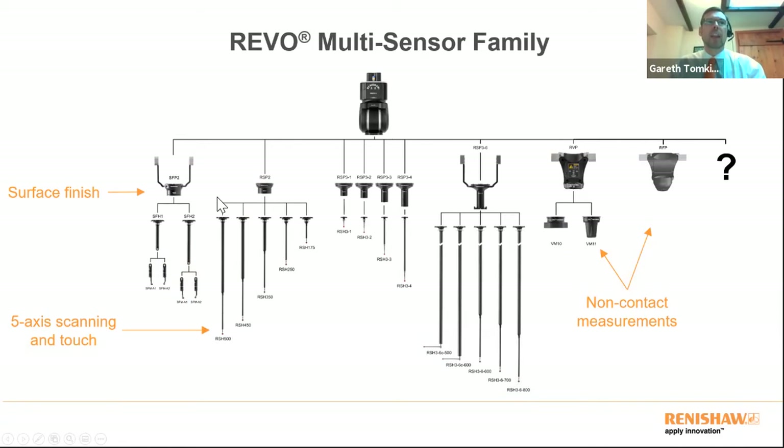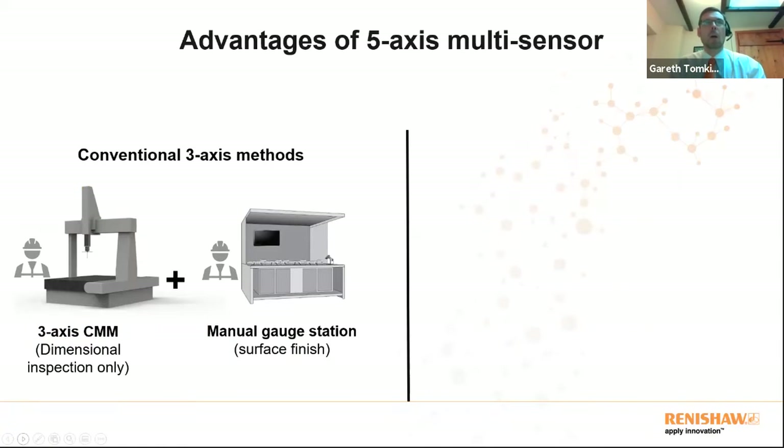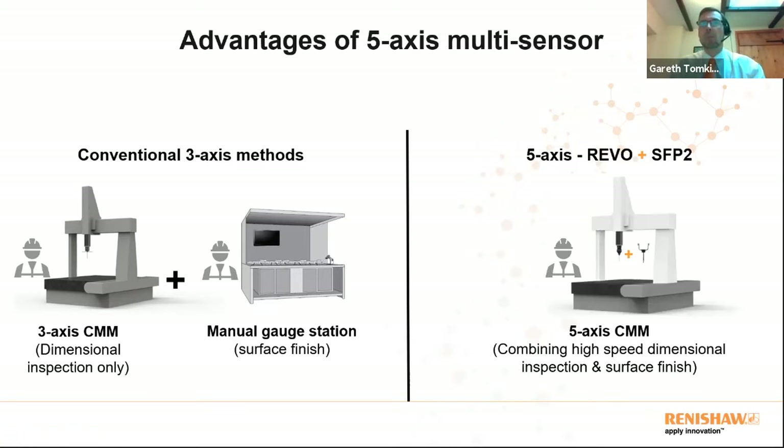The REVO multi-sensor family allows automatic selection of different sensors — including a surface finish sensor and high-speed scanning sensor, with new ones to come, represented by a question mark. A CMM might only use two sensors for a year or two, then a new design comes along and you choose different ones. Previously a three-axis CMM would take dimensional inspection data and then you'd move the part to a separate manual gauging station — two pieces of equipment, two people, two lots of floor space. With REVO you collapse these into one CMM capturing both high-speed dimensional and surface finish data simultaneously.